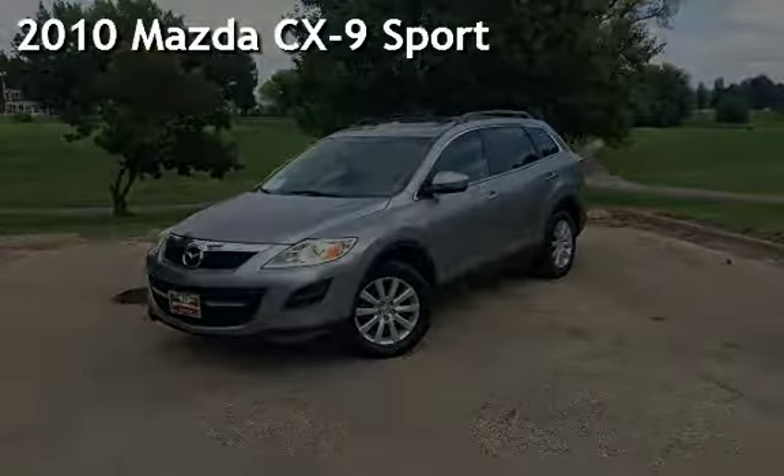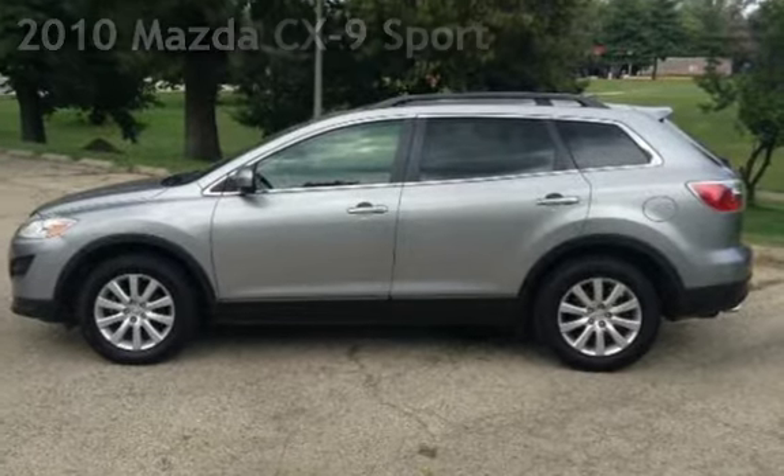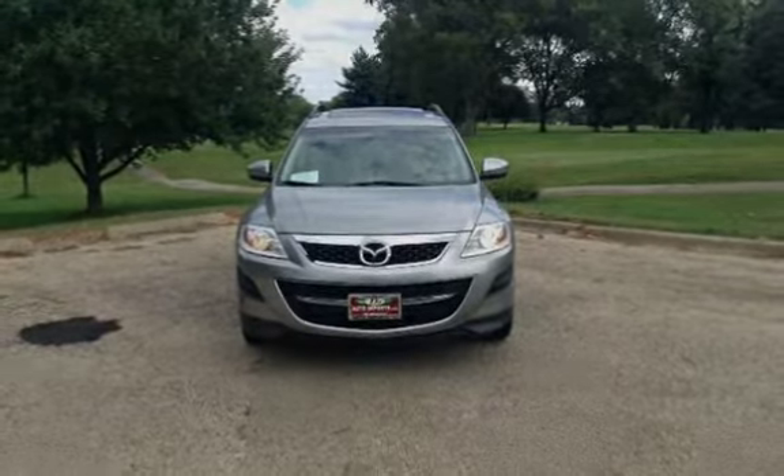Presenting a pre-owned 2010 Mazda CX-9 Sport. This four-door SUV has a six-cylinder, 3.7-liter V6 engine, with front-wheel drive and an automatic transmission.